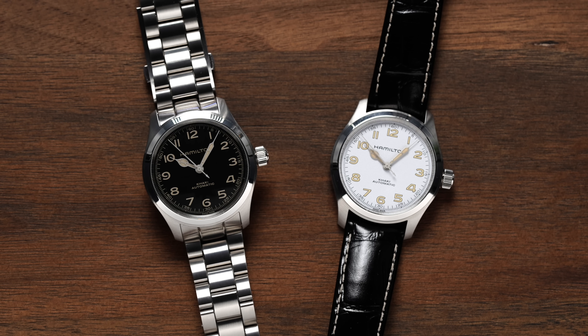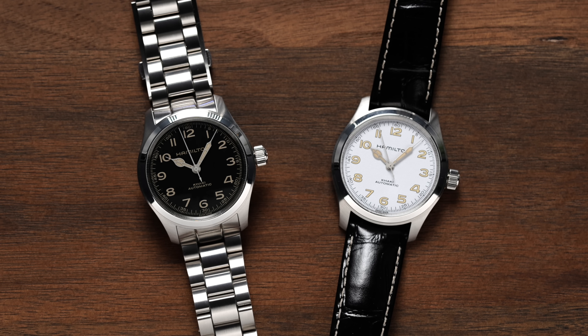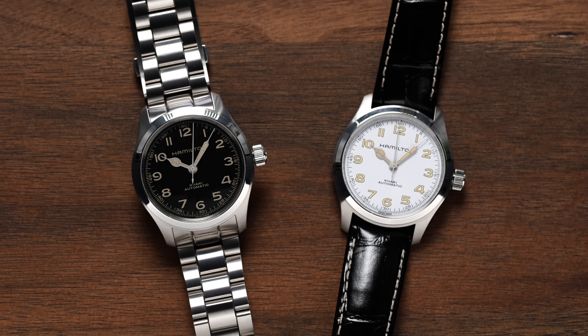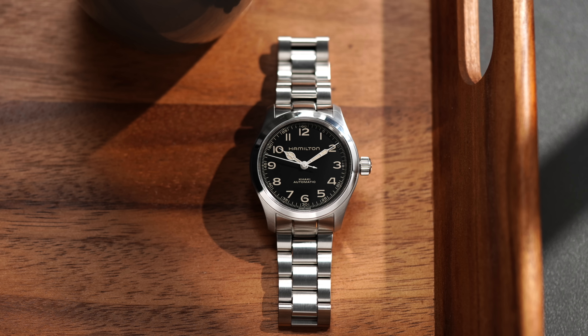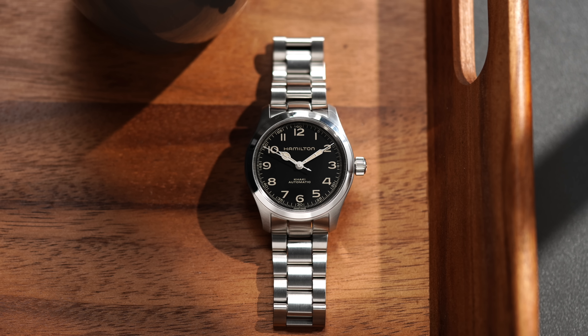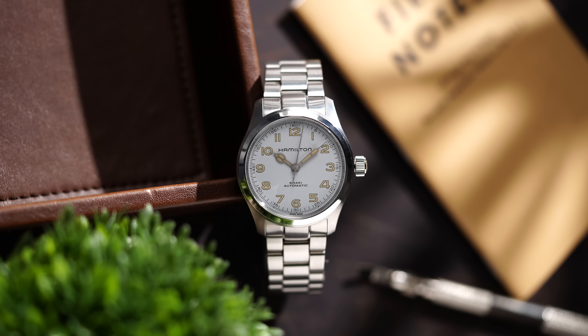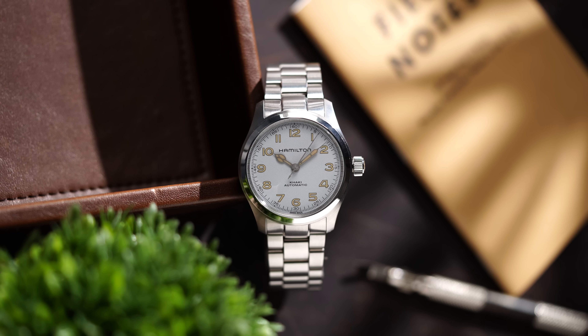A couple of points of clarification on the bracelet: one is that the white dial is currently only available on the leather strap, with no timeline for a bracelet variant coming. Number two, the bracelet individually doesn't seem to have a timeline for separate purchase either, if you wanted to add this to your previously purchased Murph. And number three, in case you did have both, yes, the bracelet does fit the white dial — and we did quickly try it out to see how it works. And as expected, it looks amazing.